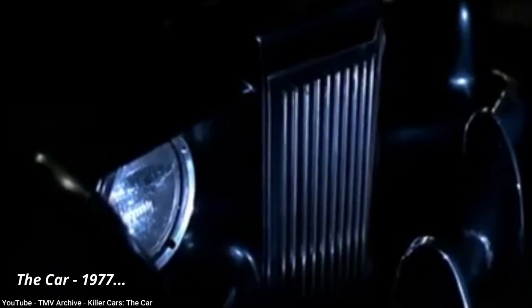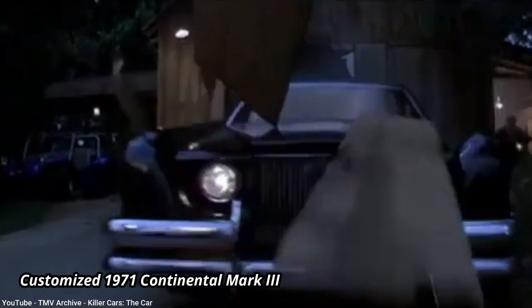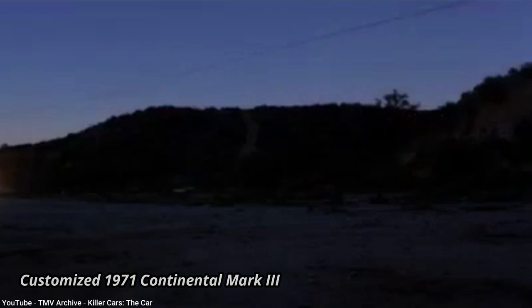Thanks for watching. If you liked this video, click the like button and subscribe to my channel. If you once owned a car from the 80s to mid-2000s that you rarely see today and would like it featured in a future episode, leave a reply in the comments or contact me at the email shown here. See you next time.